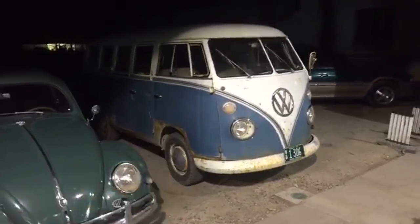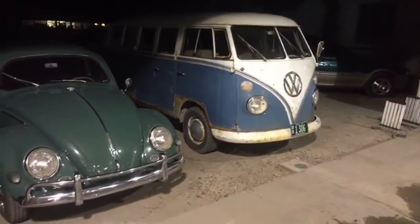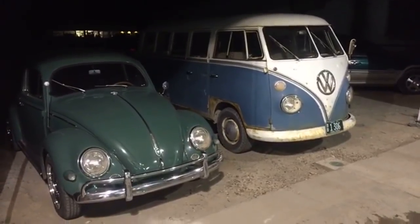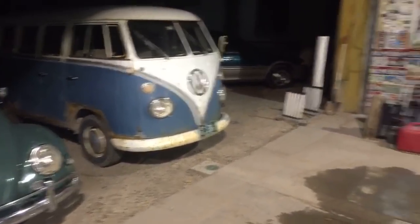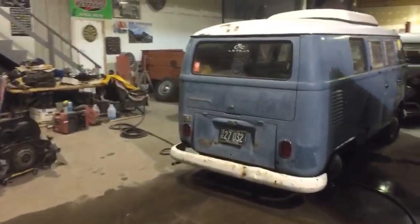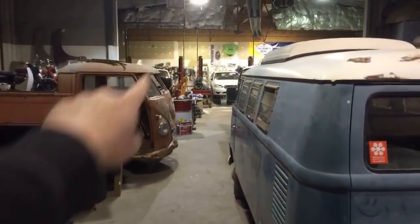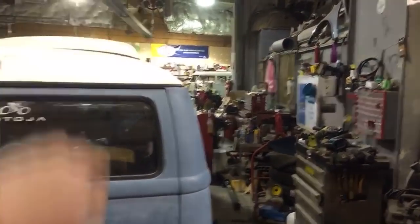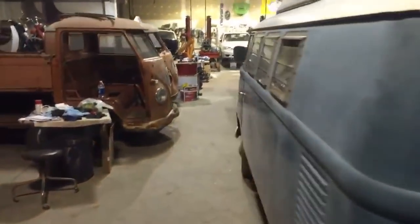I've actually been driving the rusty deluxe today. Do I have any 50s VW vans? Well, I'm gonna have to scold you there and say they didn't make any vans in the 50s from Volkswagen - they made buses. Just teasing. I do have a 57 in the back room; I don't think my Wi-Fi reaches back there. But back in that very back room there is a 1957 23-window.